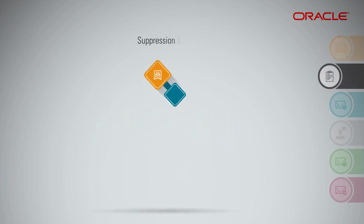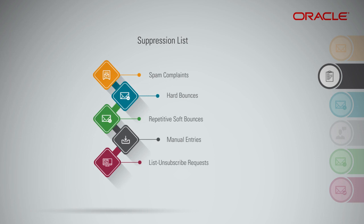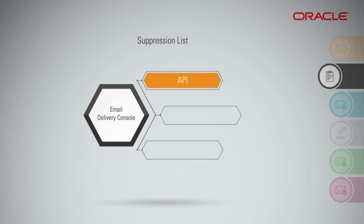A suppression list is a list of email addresses used by email senders to suppress future email messages to those email addresses. The suppression list currently includes spam complaints, hard bounces, repetitive soft bounces, manual entries, and list unsubscribe requests. The suppression list is accessible from your email delivery console as well as within the API, SDK, and CLI.